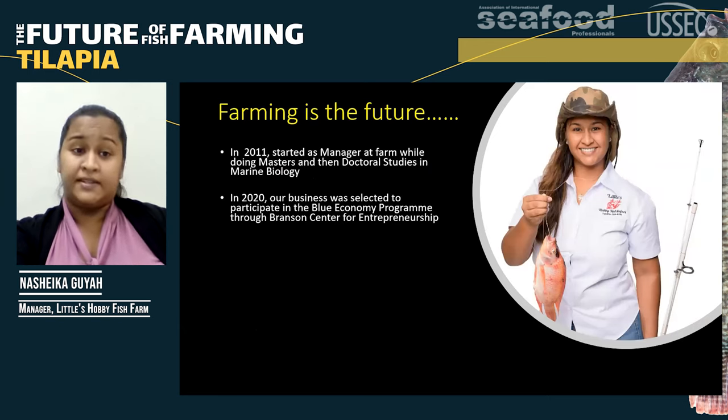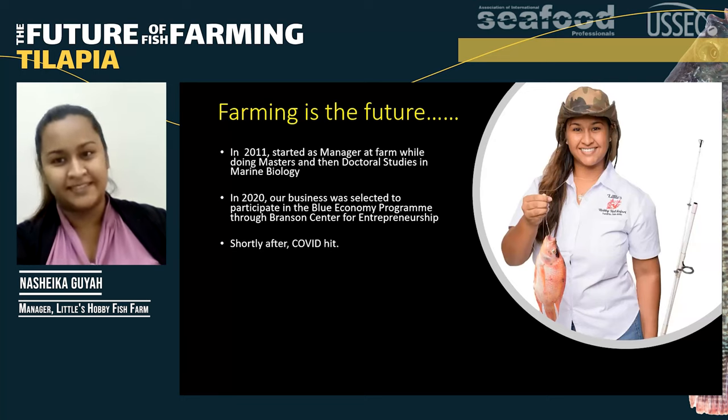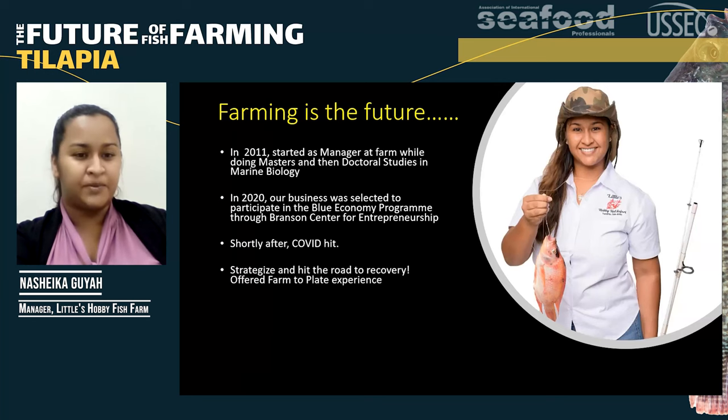In 2020, our business was selected to participate in the Blue Economy Program through the Branson Center for Entrepreneurship. During this program, I learned a lot about strategizing, branding, marketing, growth strategy, and business models. When I was ready to apply all I had learned, COVID hit — but that didn't stop us.